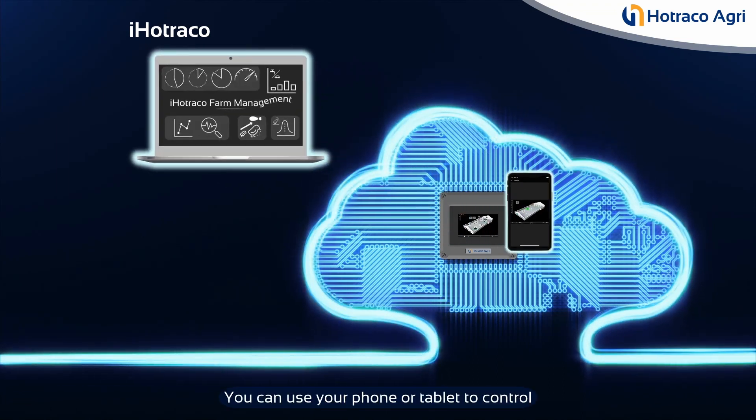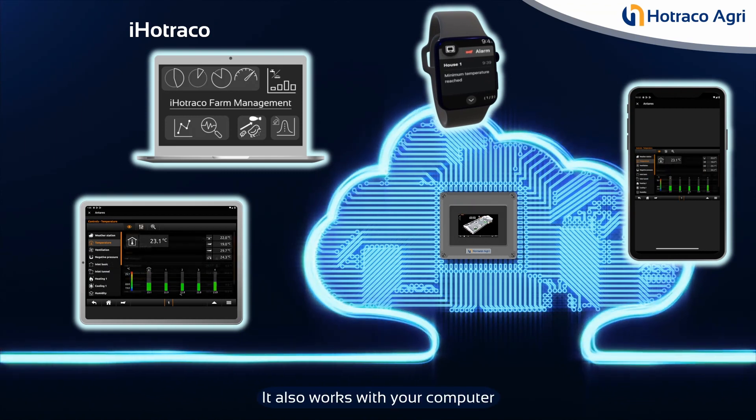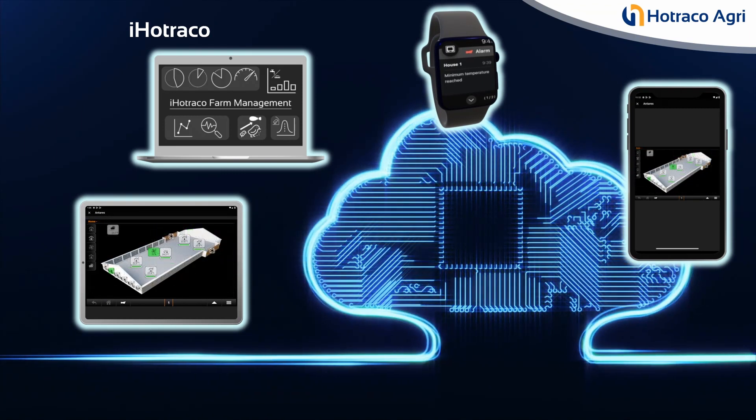You can use your phone or tablet to control the controller, whether you have an iPhone or an Android. It also works with your computer software for managing your farm. Antares is available now.